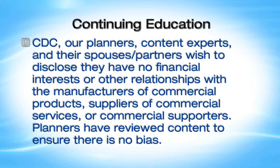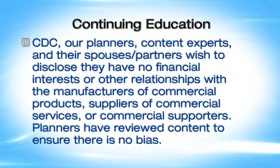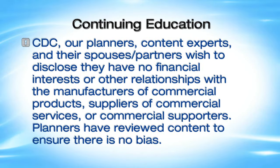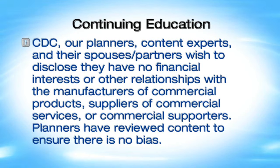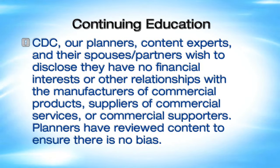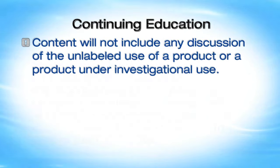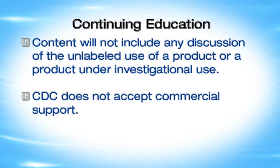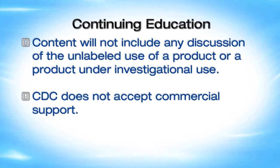CDC, our planners, content experts, and their spouses or partners wish to disclose they have no financial interests or other relationships with the manufacturers of commercial products, suppliers of commercial services, or commercial supporters. Planners have reviewed content to ensure there is no bias. Content will not include any discussion of the unlabeled use of a product or a product under investigational use. CDC does not accept commercial support.